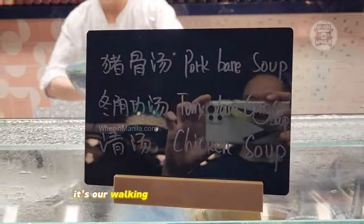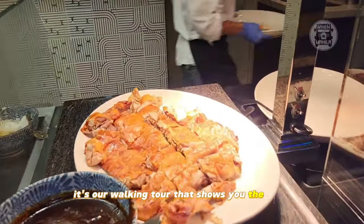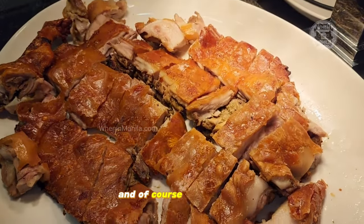Check out the rest of the video. It's our walking tour that shows you the signs that tell you what the food is, and of course some yummy, yummy pictures and videos of the food.